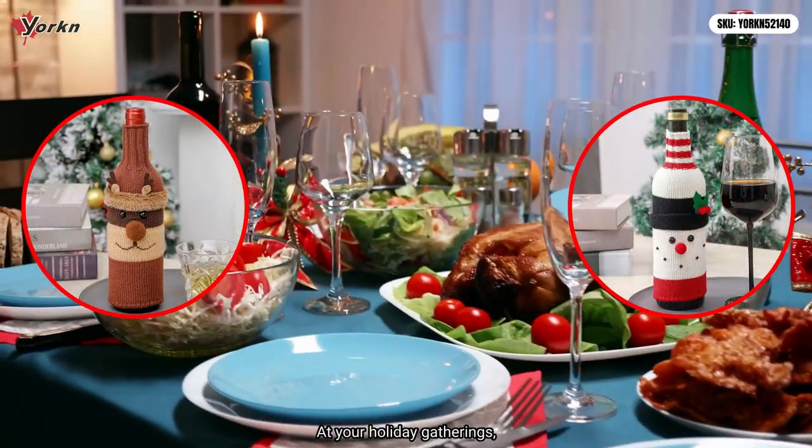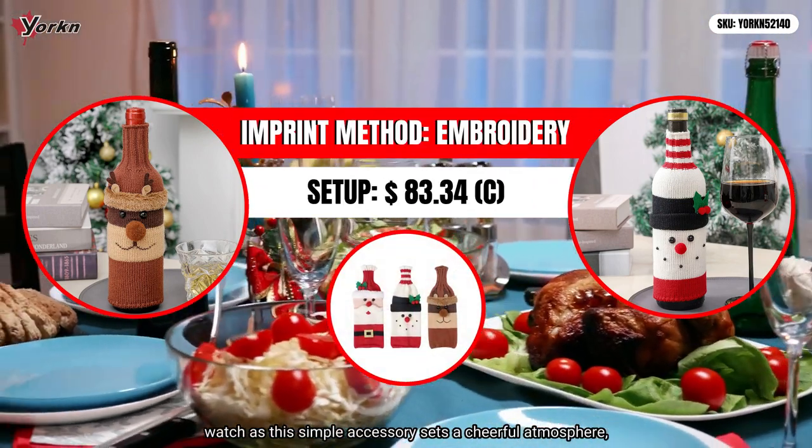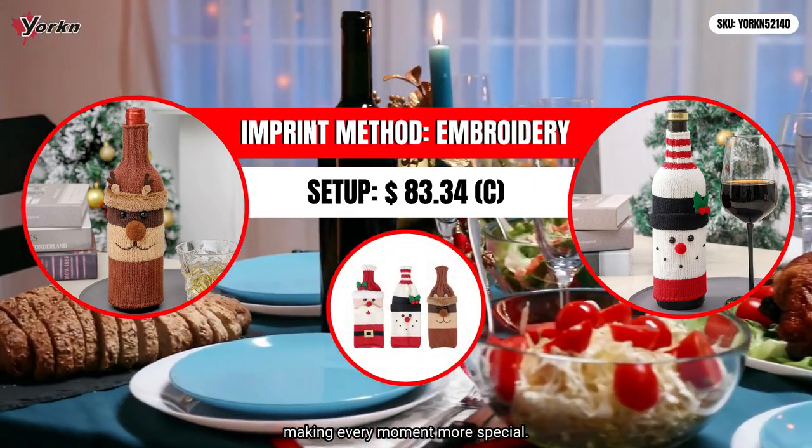At your holiday gatherings, watch as this simple accessory sets a cheerful atmosphere, making every moment more special.